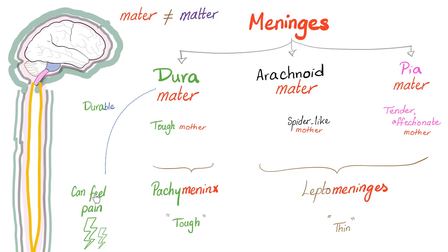Why do we call it dura? Because it's durable — it's the tough mother, literally. She's tough but she can feel pain thanks to nociceptors. Arachnoid means spider-like — it looks like a spider net under the microscope. And then the mother hugging the brain directly, the innermost layer, is the pia mater — the tender, affectionate mother. Literally, I did not make this up.